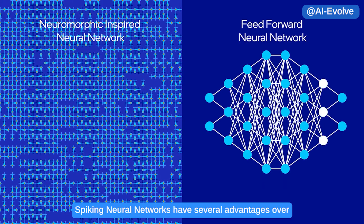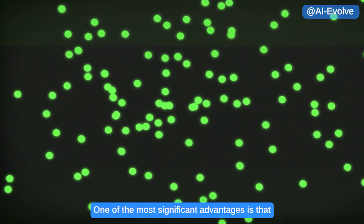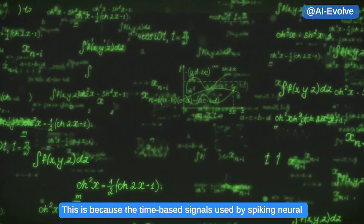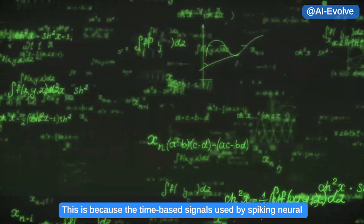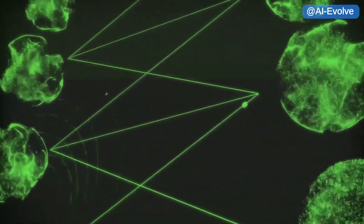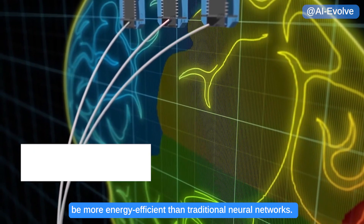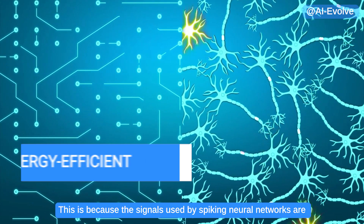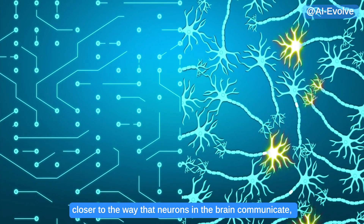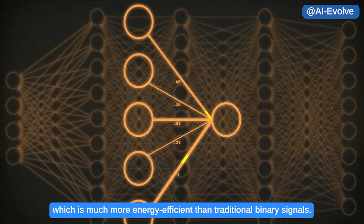Spiking neural networks have several advantages over traditional neural networks. One of the most significant is that they can process information much more quickly and efficiently, because the time-based signals are more precise and can convey more information than binary signals. Another advantage is that they can be more energy efficient, as their signaling is closer to how neurons in the brain communicate.